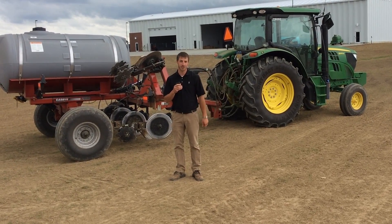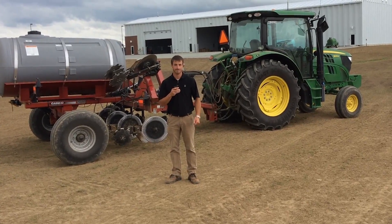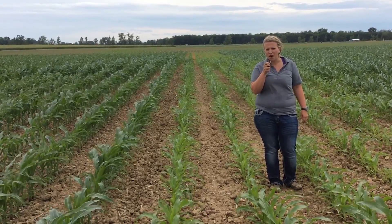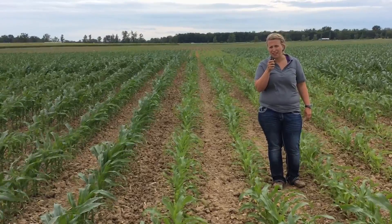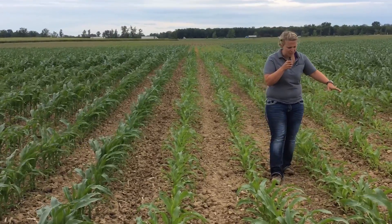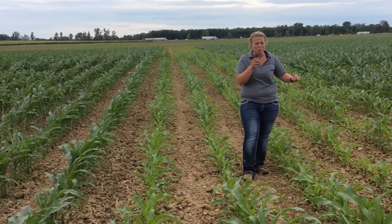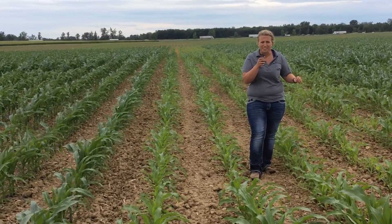Rachel and I are going to show you some of the trials here at PFR around nitrogen. I'm standing in what is one of many nitrogen studies at the BEX Hybrid's Practical Farm Research Facility in London. The six rows that I'm standing in serve as the control for the nitrogen rate study — there are zero pounds of nitrogen applied to these six rows.